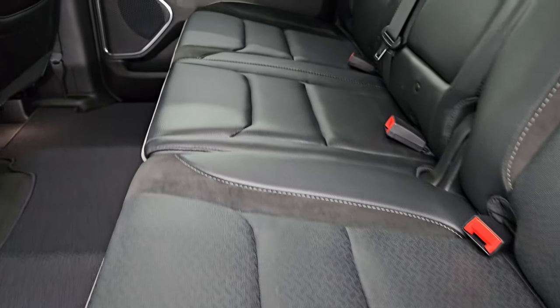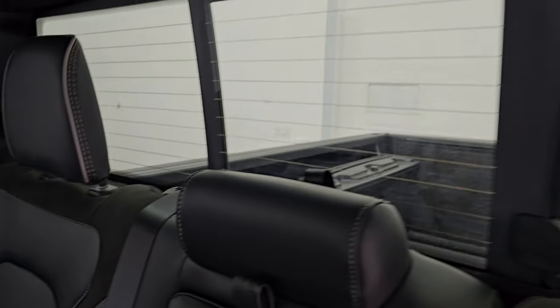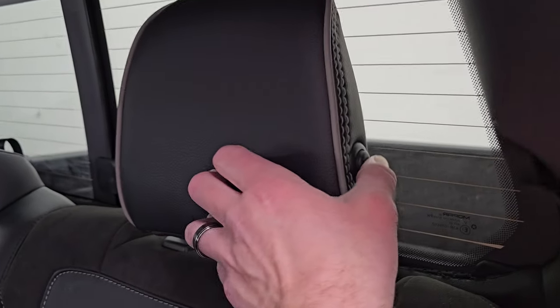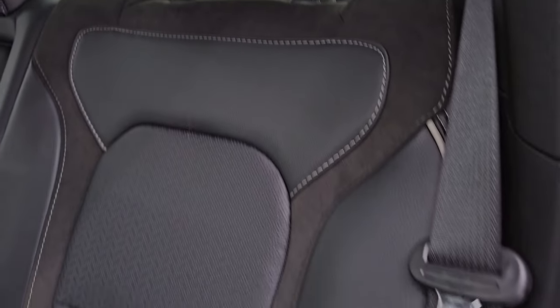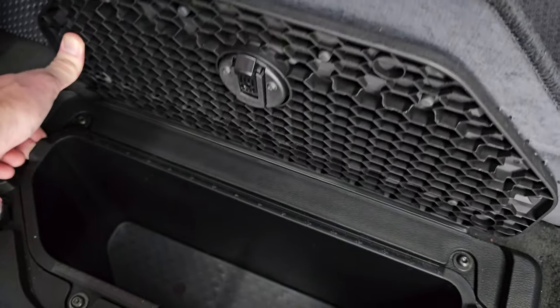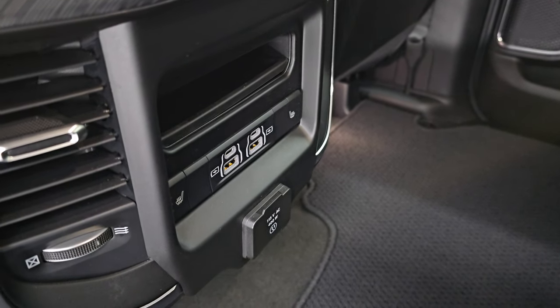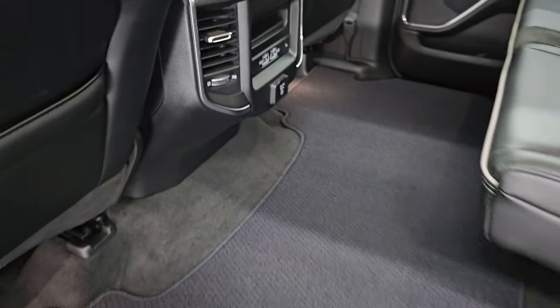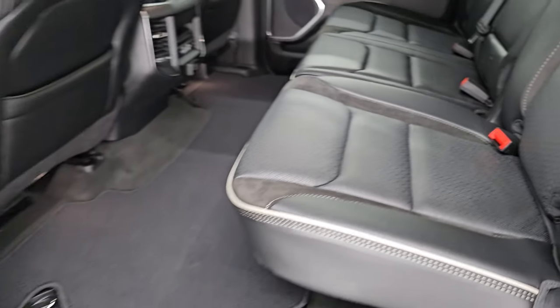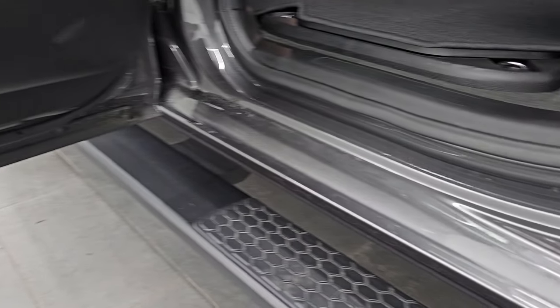Back seats are in fantastic condition — they are heated on the outboard sides. No rips, no tears, the truck has never been smoked in. You get the power sliding rear window. These headrests fold down for better visibility, and you get the gray piping on there as well. These seats fold up and you get the Berber floor mats, in-floor storage with removable bins for easy cleaning — you can put ice and drinks in there. There are two USB-Cs and heated seat buttons, as well as a 115-volt 400-watt plug-in. Seats go down nicely and you do get the child safety locks on the back doors.